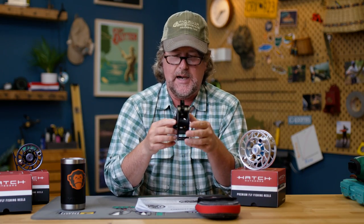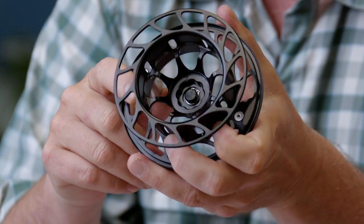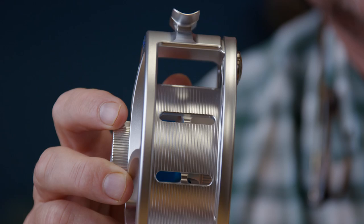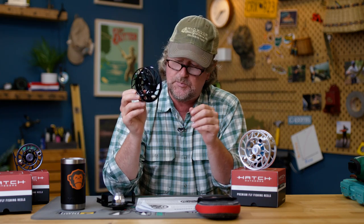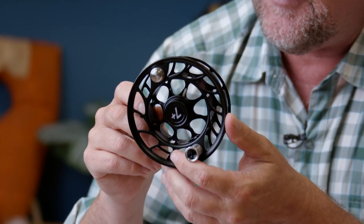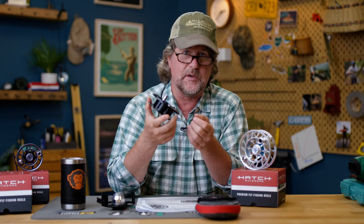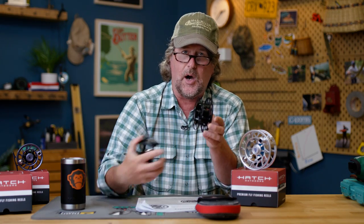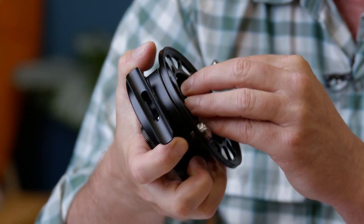New spool design — it's a similar spool design to what we've seen in the past, but they have now ported the spool arbor. You'll see there are portings along there, and think of it as ventilation — it's going to allow your backing to dry. We typically stock the large arbor spools on the reels. You can also buy mid arbor spools, which would allow you to get more backing on there, and they've added ported holes into the mid arbor versions for even further ventilation. It's also going to make the reel quite a bit lighter.